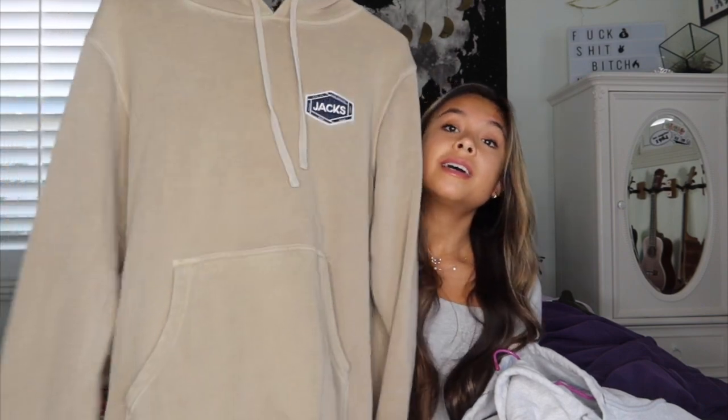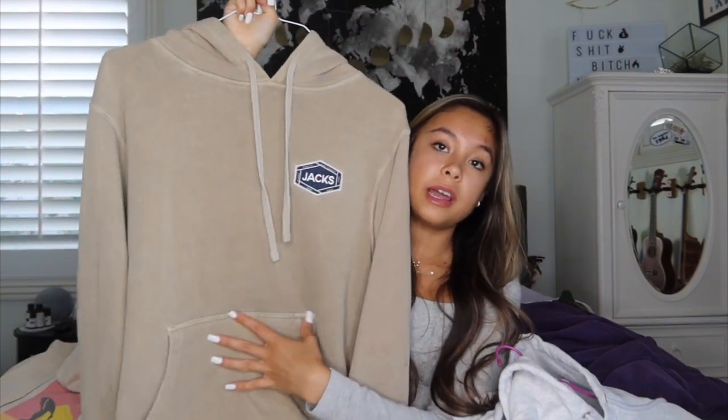Next sweatshirt is Adidas and it's already cropped. It says Adidas on the front with the three stripes. I also got this one from Jack's Surf Shop — California people know what's up. It's just a tan sweatshirt that says Jack's.